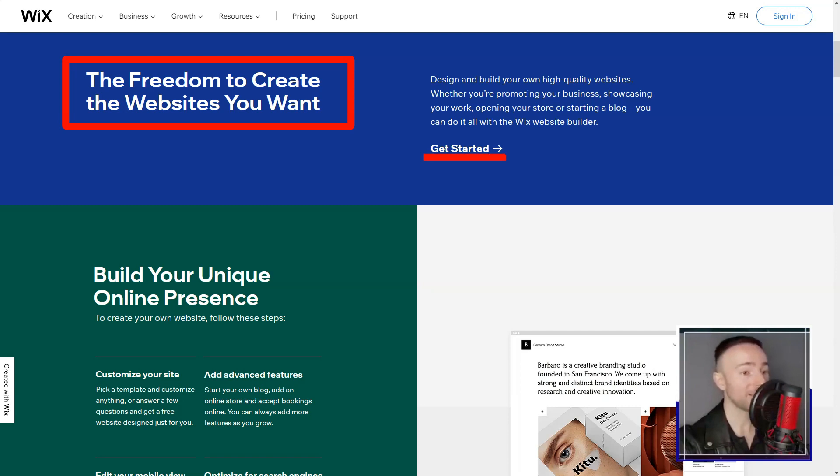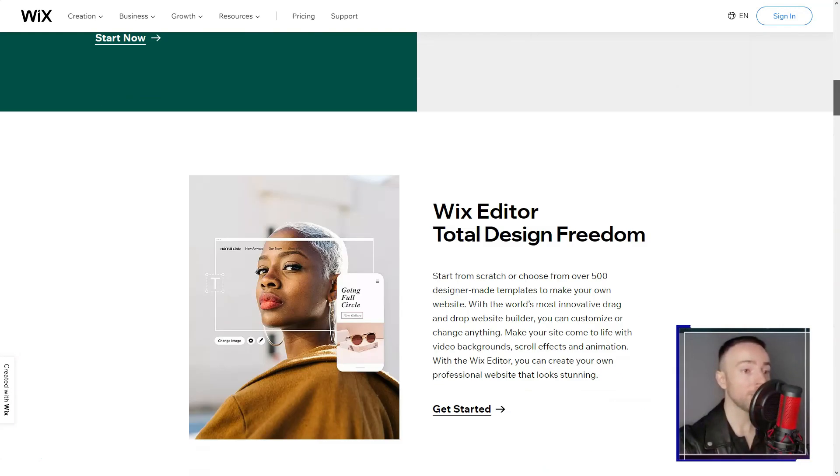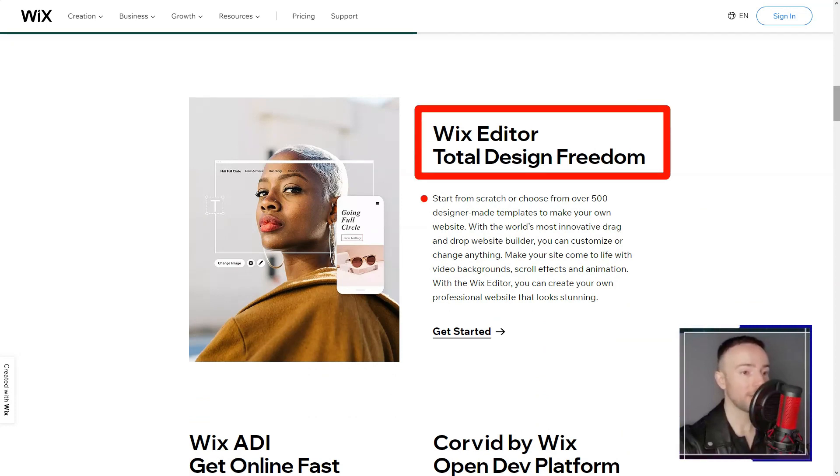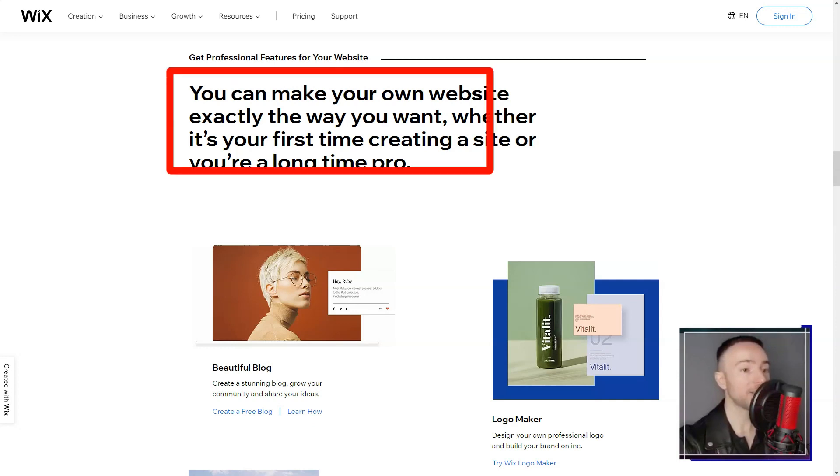But the magic intensified with Wix ADI. Imagine a system intuitively crafting a site based on a casual chat — that's Wix ADI for you, simplifying web design to a delightful conversation.